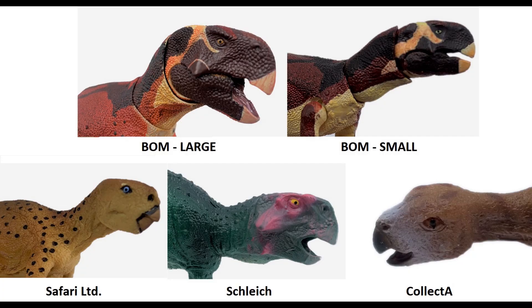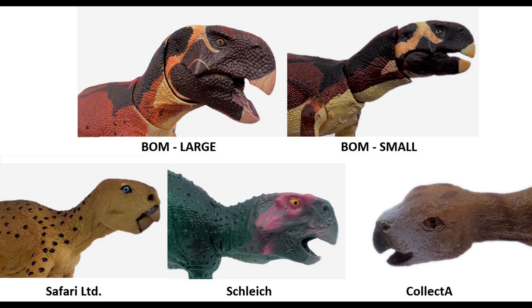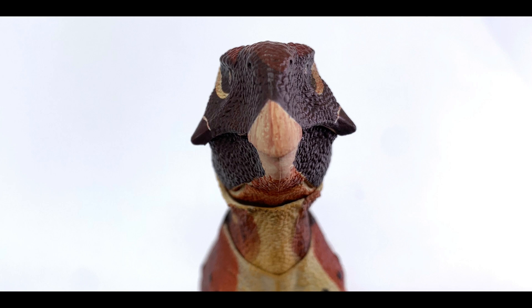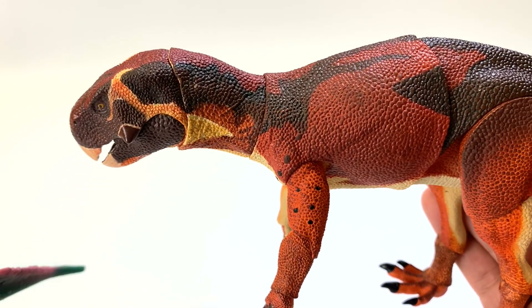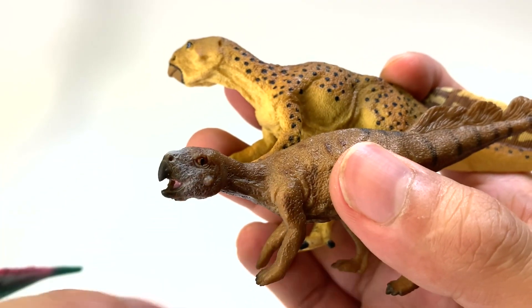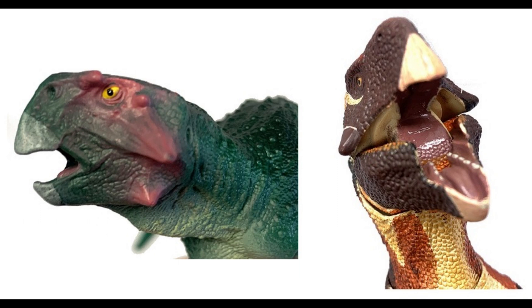Let's take a look at the heads side by side. The Schleich one does have bigger cheekbone protrusions than the others. The others seem to be pretty consistent, with only the larger Beasts of the Mesozoic having those keratinous sheaths all over the cheeks — the other ones seem to be covered by skin. So this keratinous sheath covering the cheekbone instead of skin is more scientifically accurate on the large Beasts of the Mesozoic figure. In terms of accuracy, the other figures do not fit the bill. I do like the skull of the Schleich Psittacosaurus, but scientifically speaking, the larger Beasts of the Mesozoic is the most accurate.